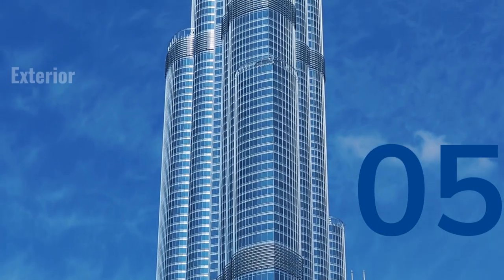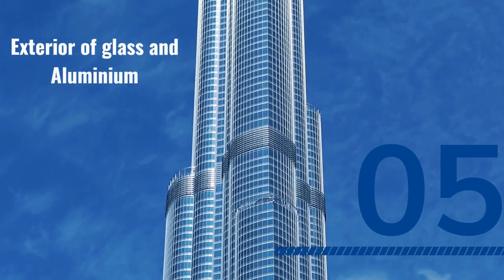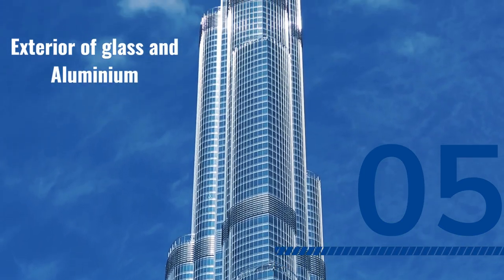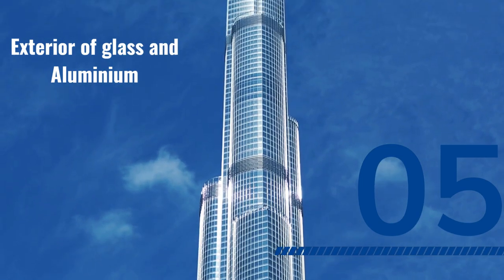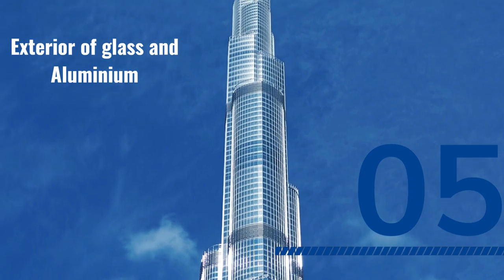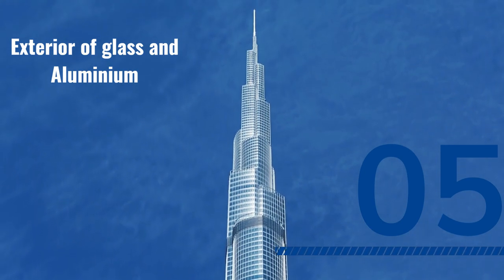The exterior of Burj Khalifa is covered in reflective glass and aluminum. The glass reflects the changing colors of the sky and the surrounding city, giving the building a mesmerizing appearance. The spires at the top of the building are a distinctive feature of the design, adding a sense of height and grandeur to the structure.